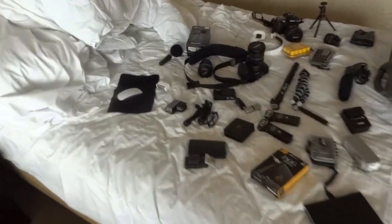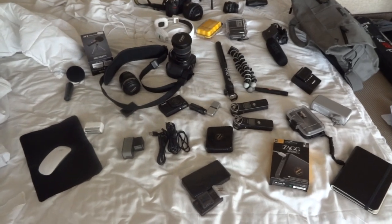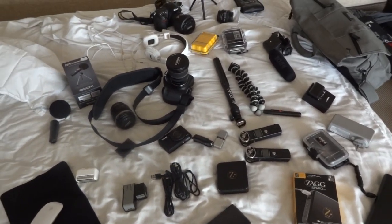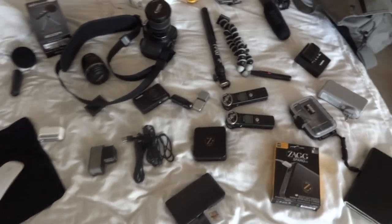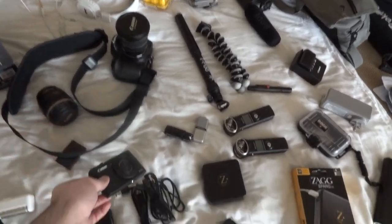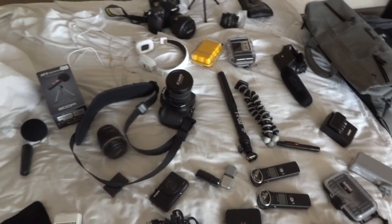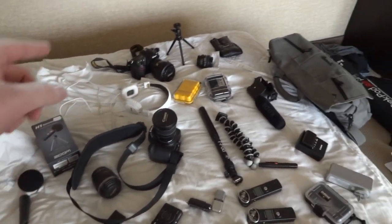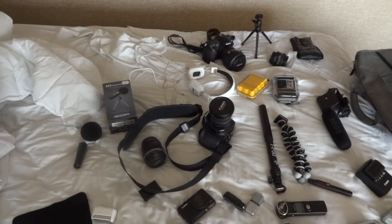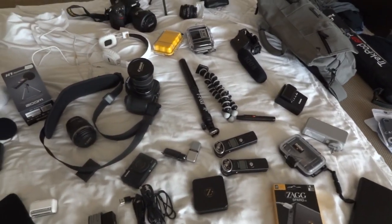There's a couple of cameras on the trip. The one I'm shooting with right now is the HX9V from Sony. You can also see the S100 down here — took some photos with that yesterday. There's the 60D that I normally shoot my unboxing videos with, and there's also an older D200 up along the top for still photos.